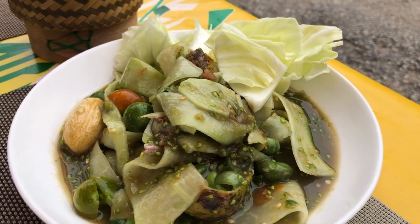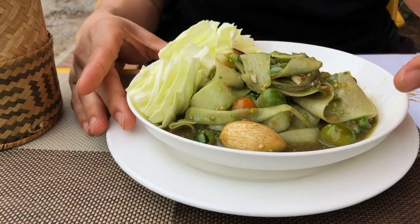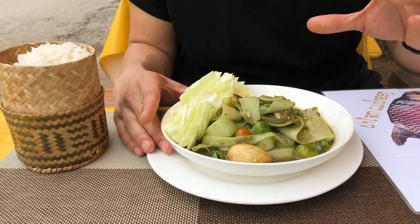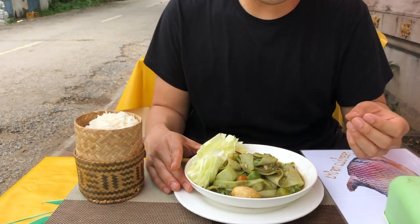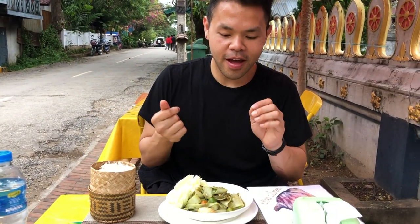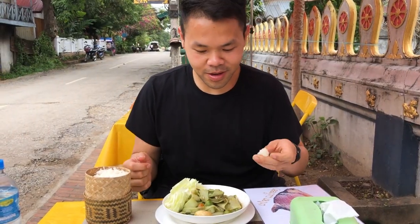Tam Mak Hung, Luang Prabang style. This style is all about flat wide kind of papaya strips. For this one you can see it's a lot of green and a lot of different tomatoes that are cherry style but still green. I've heard a lot of Thai celebrities come here to eat, so of course I have to come here and eat.